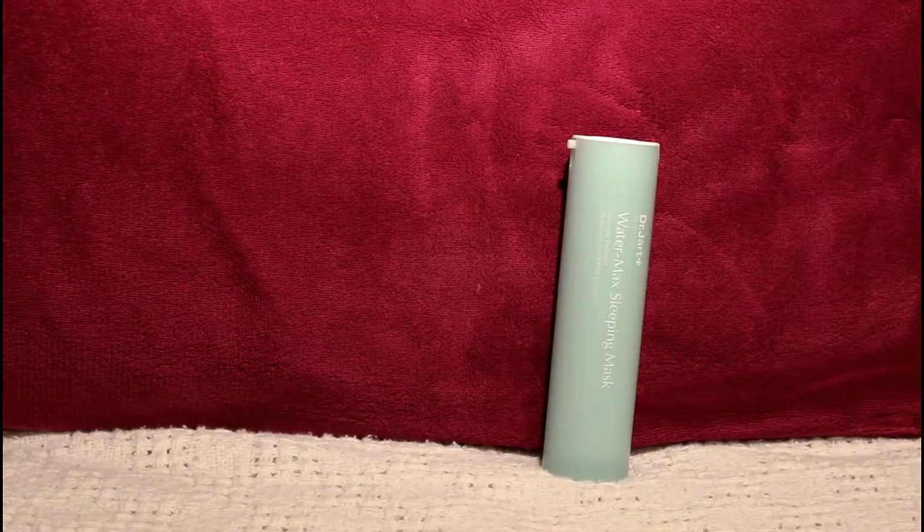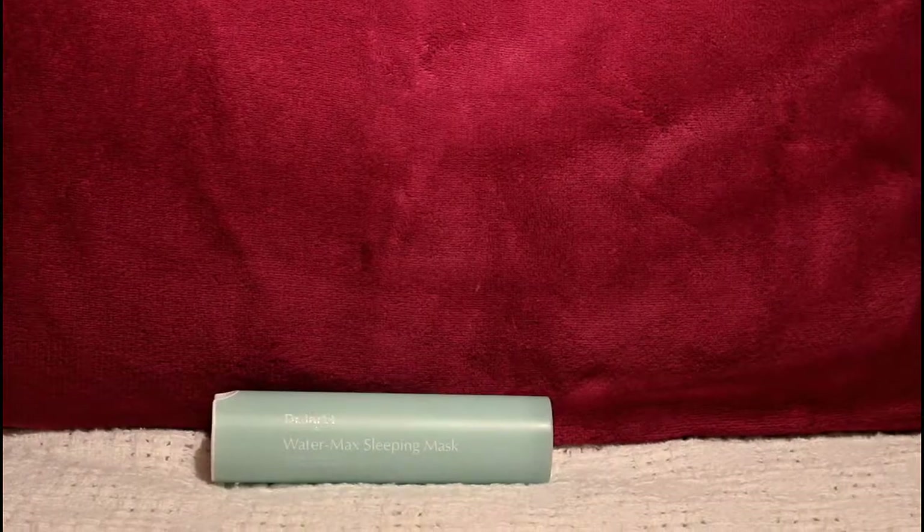I also got the Water Max Sleeping Mask, which is an overnight treatment. I've heard so much about sleeping masks in Korean beauty — it's basically a mask you put on right before bed, sleep with it on, and wash off in the morning. At night is when your skin does most of its healing, so it's supposed to absorb all the nutrients while you're sleeping and do all the hard work while you're unconscious.